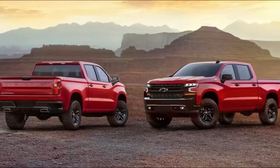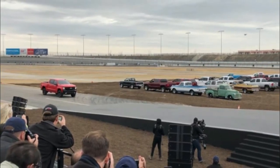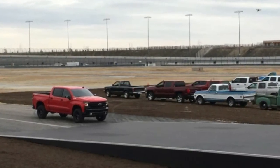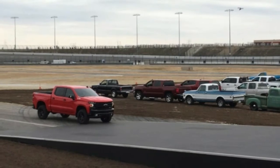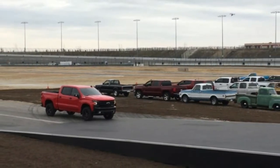New from the ground up, the 2019 Chevrolet Silverado represents Chevy's experience building more than 85 million pickups. They took input from more than 7,000 people on what they wanted in this next generation truck — the largest customer research effort in the company's history.